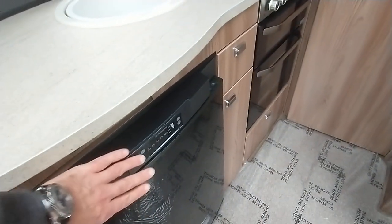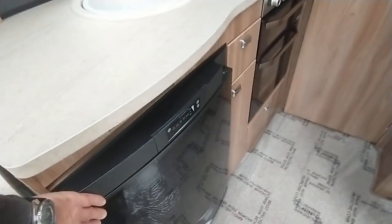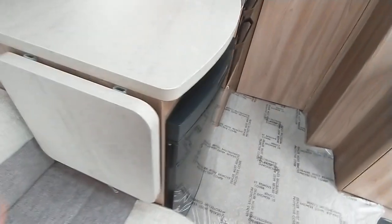And then you've got the easy to use touch screen Dometic fridge freezer. It's got this really smart, curved, high gloss fronted door. The kitchen extension again is super, super practical.